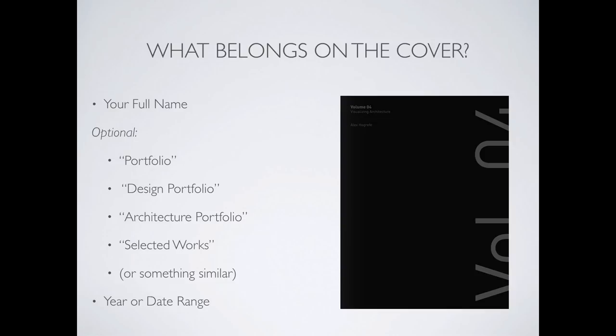Frequently people put other things besides their name, like 'Grant Adams Portfolio.' Sometimes there are requirements — when I applied to grad school, I had to put 'option two candidate' on my portfolio. You could also include things like portfolio, design portfolio, architecture portfolio, selected works, or architecture works.